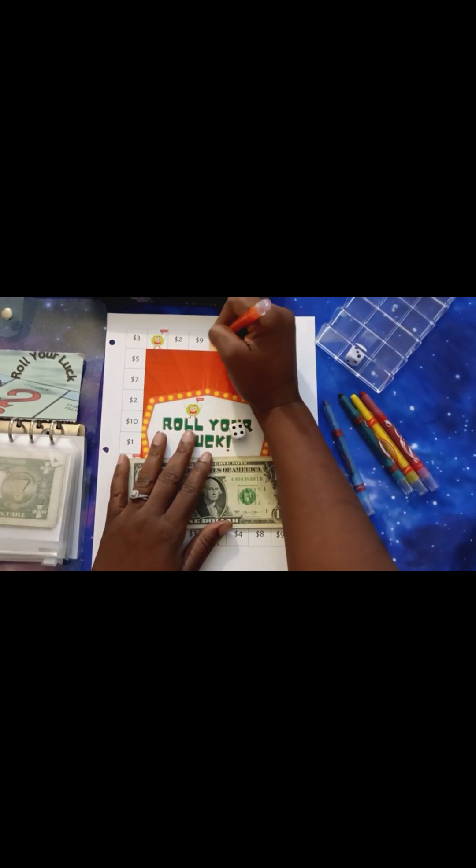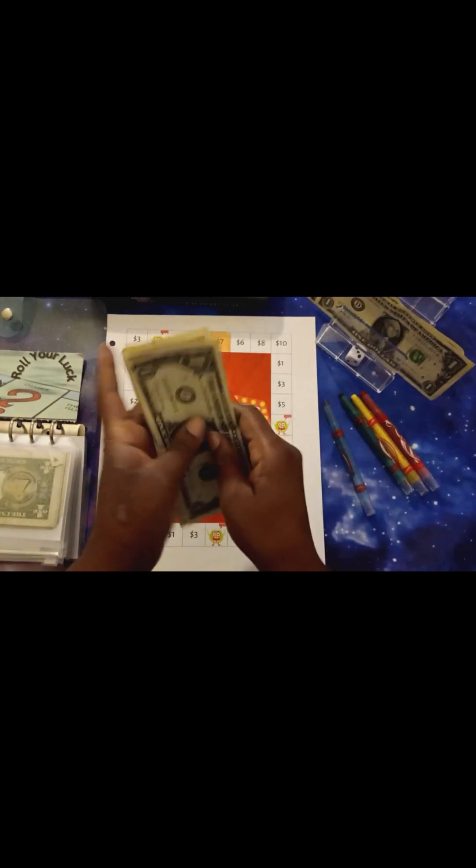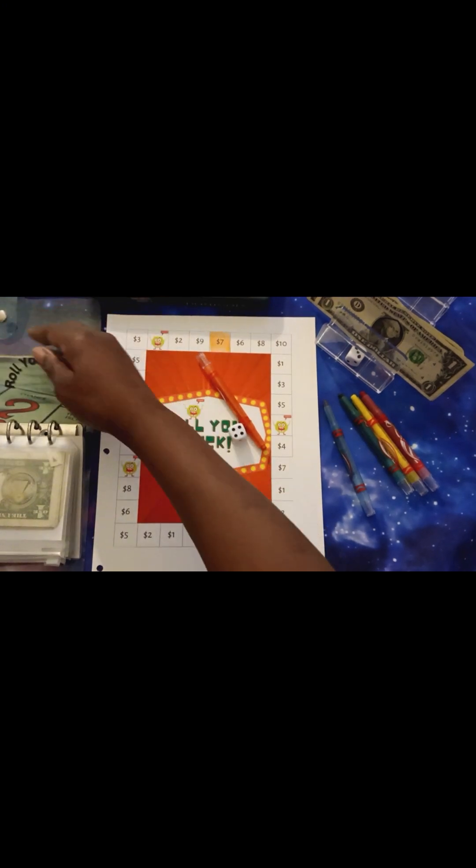I think I do have a couple dollars in my wallet — give me one second and let me double check. I do have one, two, three, four, five dollars in my wallet. So that will take care of the $2 IOU. I'm going to put that there for that one.